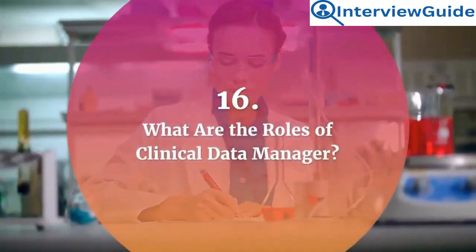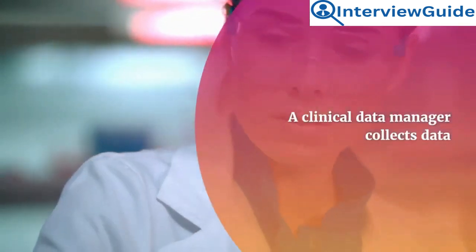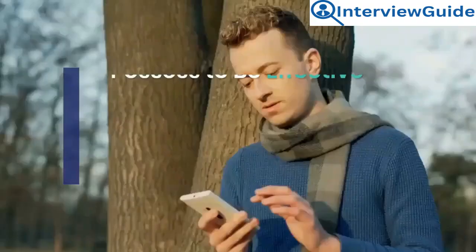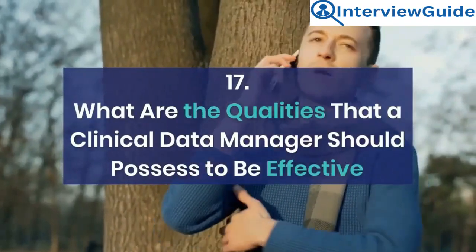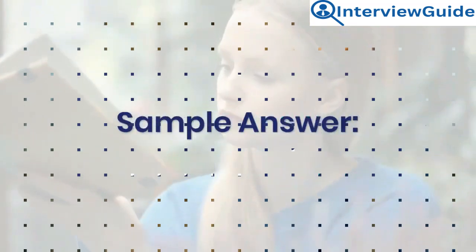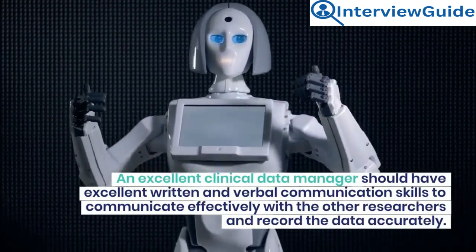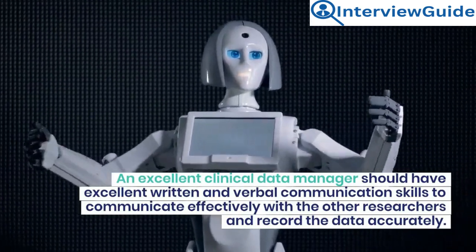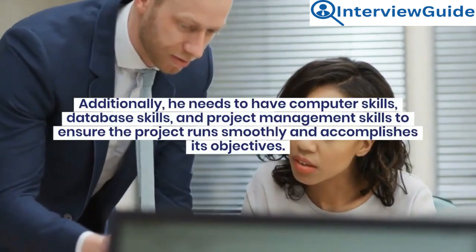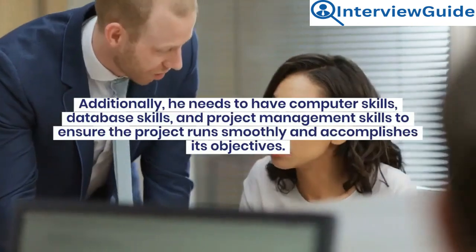Question 16: What are the roles of a clinical data manager? A clinical data manager collects data from numerous medical research projects like clinical and pharmaceutical trials. Question 17: What are the qualities that a clinical data manager should possess to be effective? An excellent clinical data manager should have excellent written and verbal communication skills to communicate effectively with other researchers and record data accurately. Additionally, he needs computer skills, database skills, and project management skills to ensure the project runs smoothly and accomplishes its objectives.